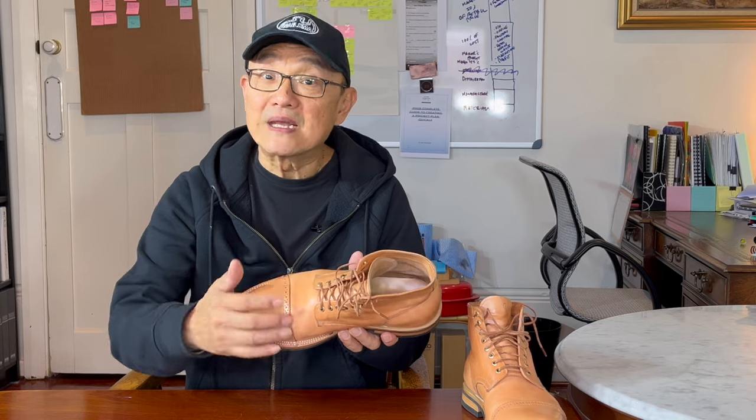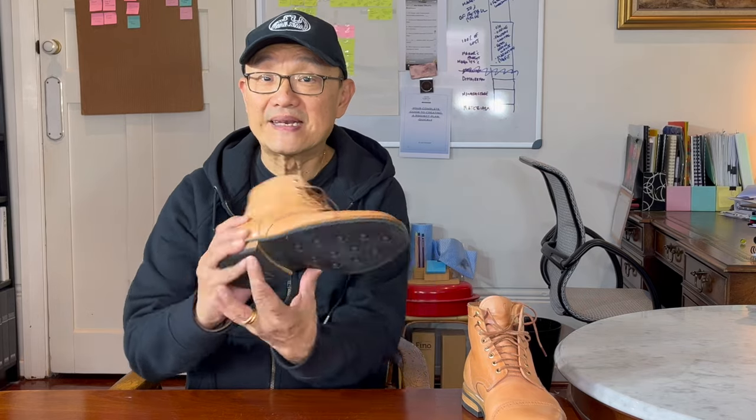I'll talk about Christian Daniels' Fernando Chelsea boot in a minute, but this is a service boot patterned boot. It's about six inches high in the shaft, single-piece backstay, cap toe with brogues and pink detailing on the edge, all eyelets, a low-profile sole and a low-block heel.